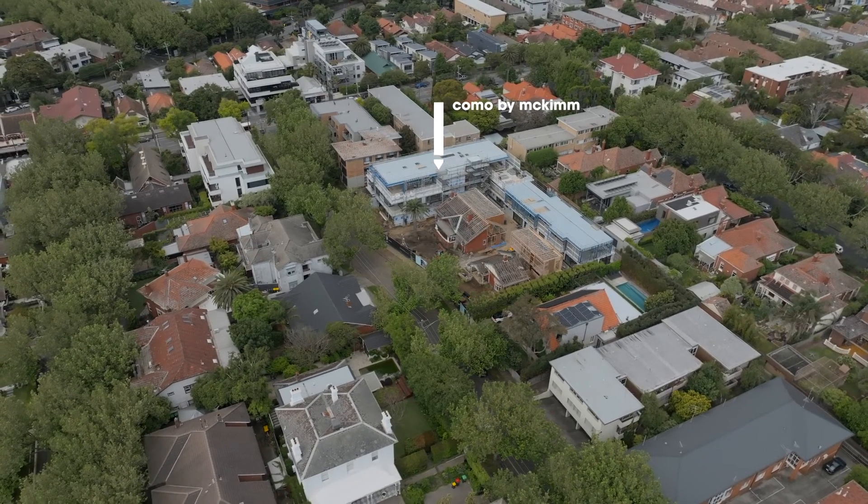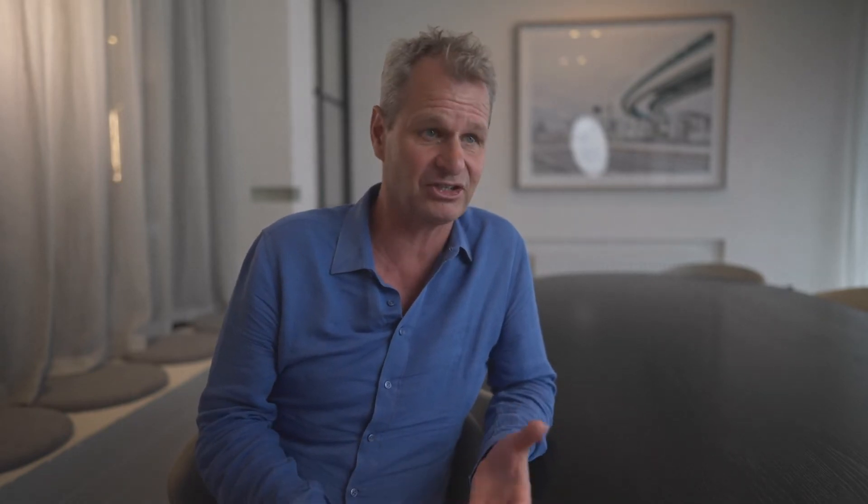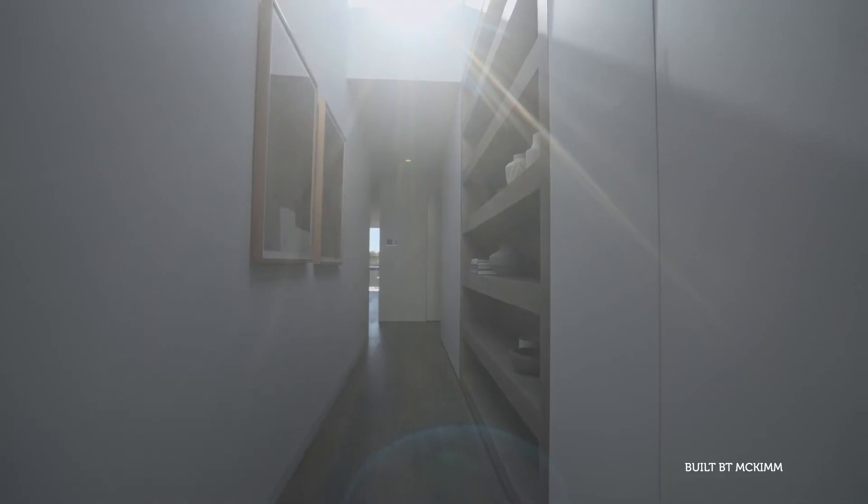I think we always remember who designed the building. I'm not sure we always remember who built it. It's more about the outcome. Seeing a family settled happily into their home and it's working for them and they're enjoying it gives us enormous satisfaction, providing good solutions to people's requirements, be it lifestyle, budget, whatever it may be. We get a lot of joy out of that.